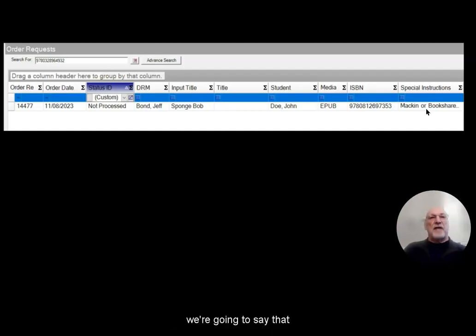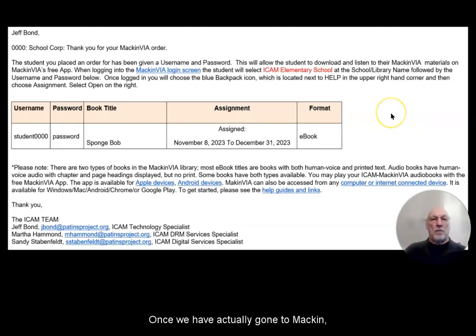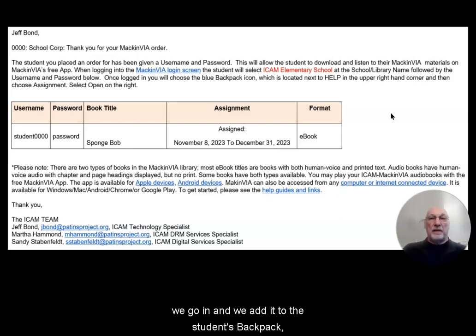In this instance, we are going to say that the request was a McInvia order. From that order, we actually go to McInvia and log in as administrators, and we add the student information to their backpack. We include the user ID, which tends to be 'student' with four digits, and then the password and the student's first name. Once we have gone to McInvia, made the request, and waited for McInvia to process the order, we get an email from McInvia saying that the particular file is available. From there, we go in and add it to the student's book pack, and we send out an email to the DRM with the student's user ID, their password, the title, and in this instance, it's an assignment.